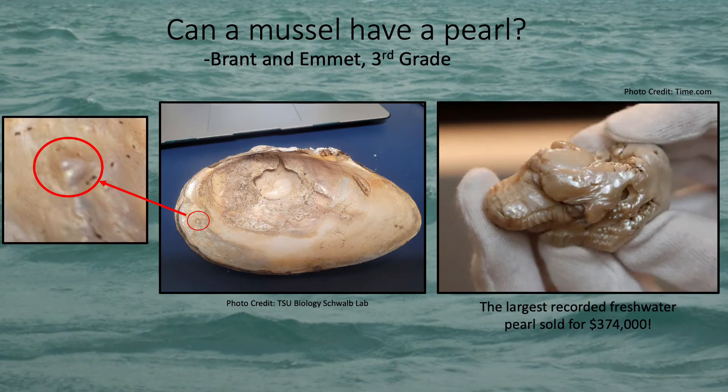Next, Brandt and Emmett want to know if mussels can make pearls, and yes, a mussel can have a pearl. Most of the pearls we see in jewelry come from oysters, which live in the ocean, but freshwater mussels can make pearls too. What happens is a mussel will get a piece of sand or some other little particle inside of their shell, and it irritates them sort of like a little tickle. So to stop the tickle, the mussel will cover up the little piece that is bothering them by making a sort of spit and surrounding the piece with the same material that their shell is made from, leaving a pearl. Most mussels don't have pearls, but some do and can even have multiple.